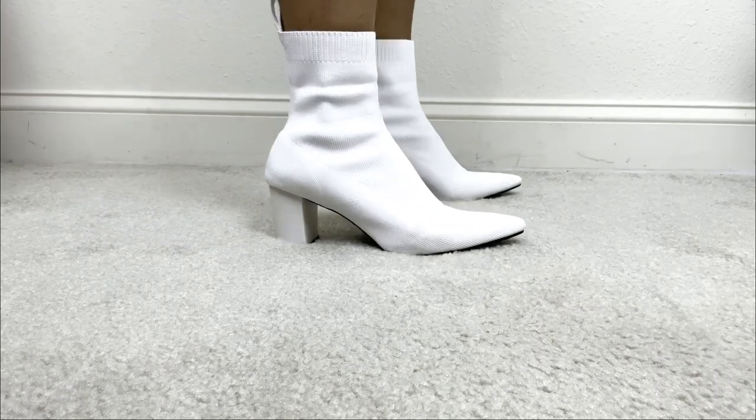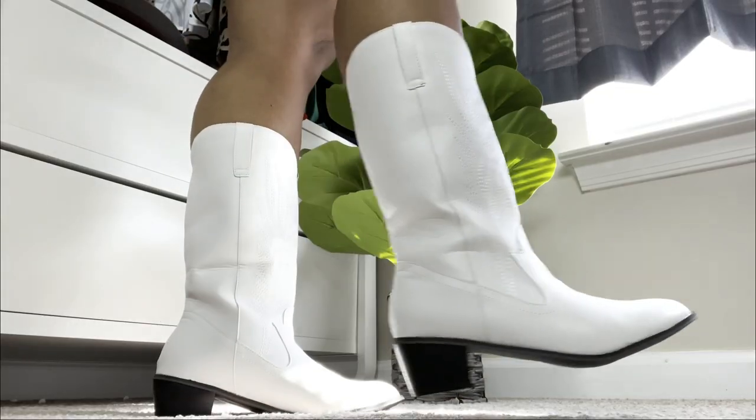In today's video, I'm going to be showing you how to style white boots. Today is Tuesday Shoes Day — every Tuesday here, we talk about shoes. And today, I'm going to be showing you how to style your white boots.